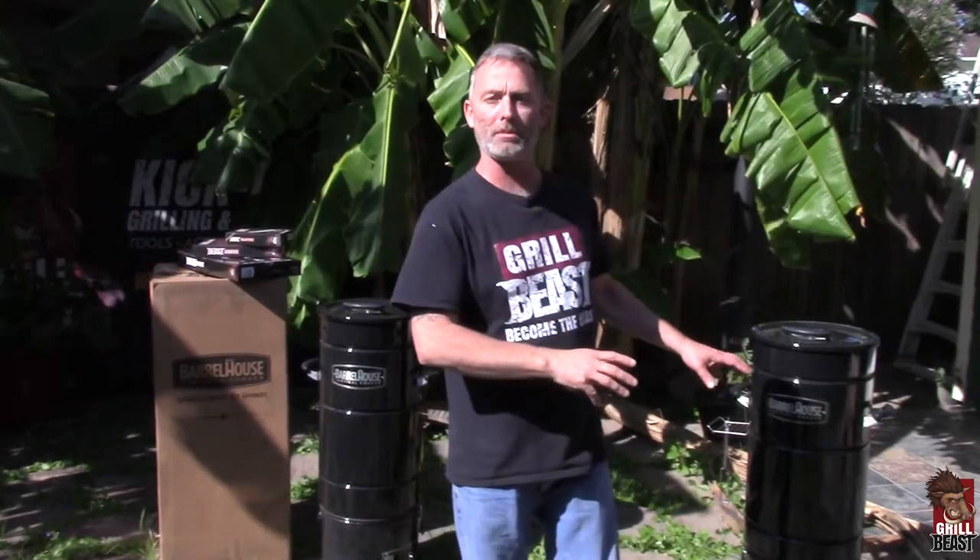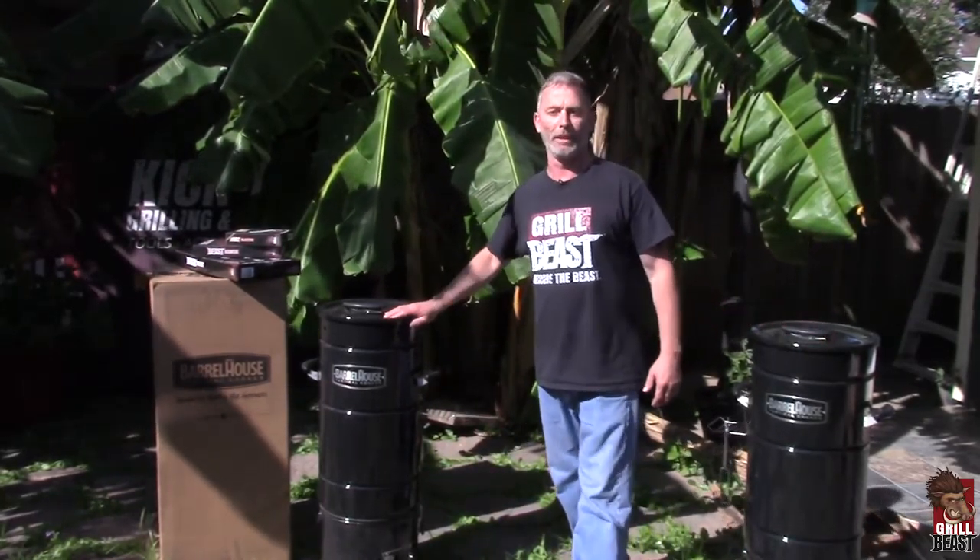How you doing? This is Dave Johnson from Grill Beast. I want to talk to you real quick about our bribes and our bonuses when you get the barrel house cooker from Grill Beast.